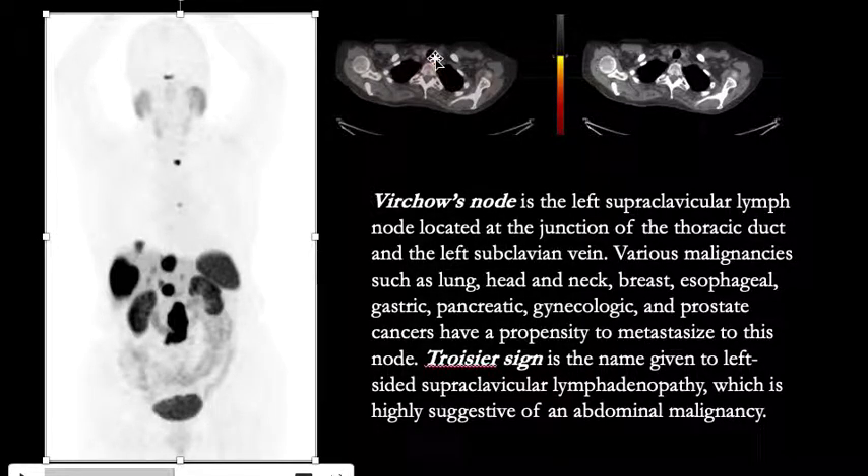The focus in the lower neck corresponds to this left supraclavicular lymph node which is also called a Virchow's node. Virchow's node is a left supraclavicular lymph node located at the junction of the thoracic duct and the left subclavian vein.